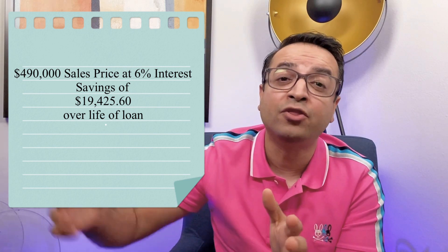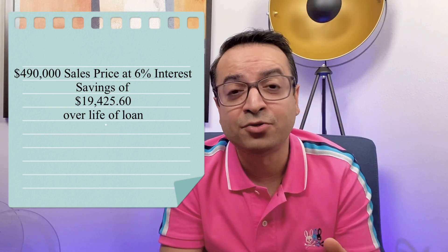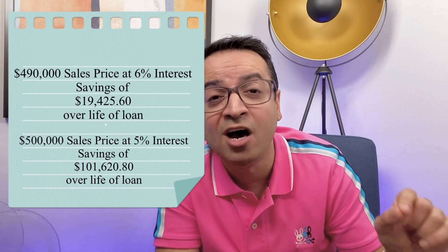If you lower the sales price by ten thousand dollars on that home, you'd save nineteen thousand four hundred twenty-five dollars and sixty cents over the life of the 30-year loan. But by lowering your interest rate using the seller's money while keeping the price at five hundred thousand dollars, you would save one hundred one thousand six hundred twenty dollars and eighty cents over the life of that same loan — over a hundred thousand dollars in savings.